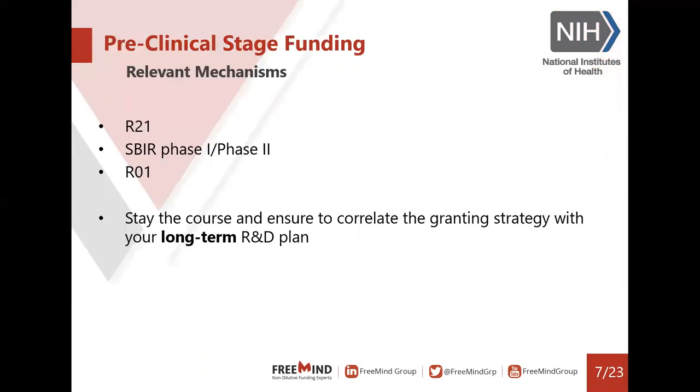Let's start talking about preclinical stage funding. The most relevant mechanisms here are the R21, the SBIR phase one and phase two, and the R01. The most important element is to stay the course and ensure that you correlate your granting strategy with your long-term R&D plan. Even though this is a very early stage project, funders are looking at the entire picture as they award and in a way invest in your project.